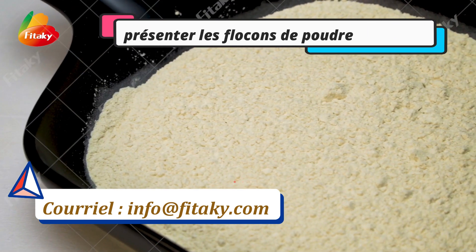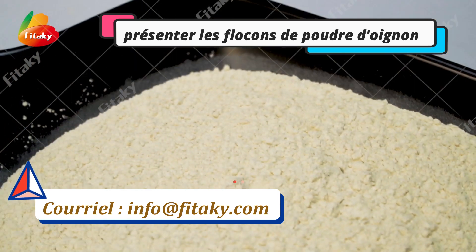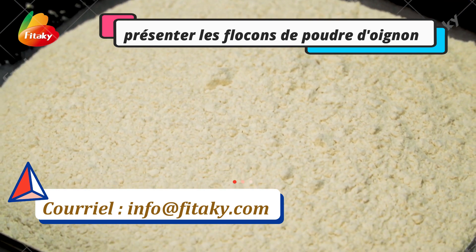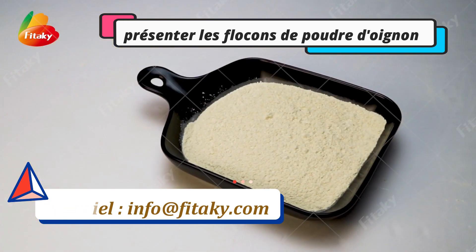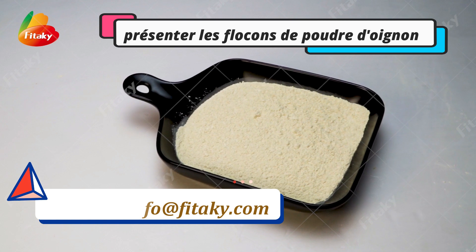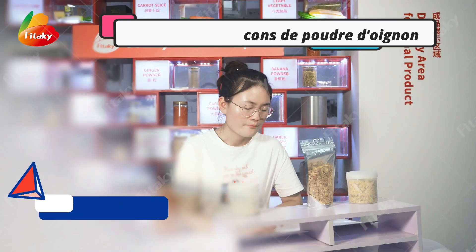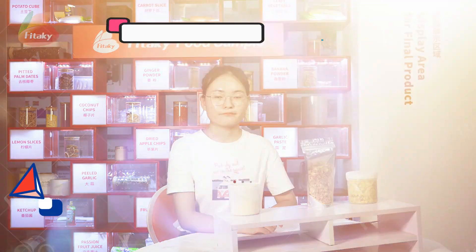The moisture is less than 8%. Shelf life is 24 months. The microbiological testing is qualified. No pesticide residues, no food additives, no preservatives. Very safe and healthy. We'll see you next time.